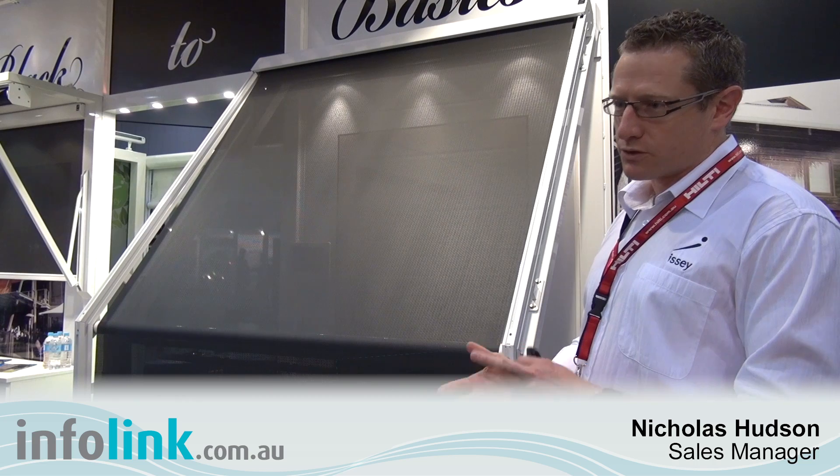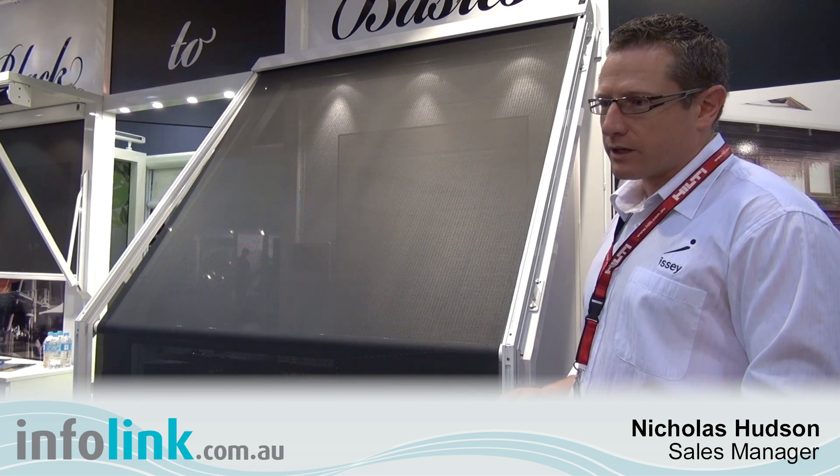All while providing the usual things our customers are looking for: visibility, not losing their view but still reducing heat, reducing glare, and creating greater comfort in their home.